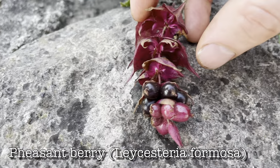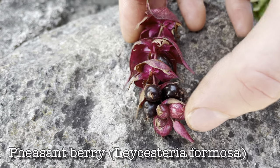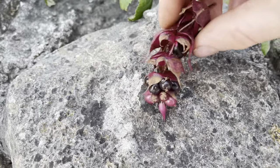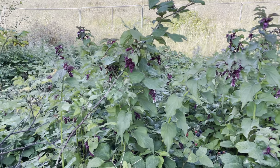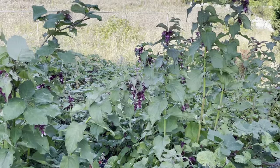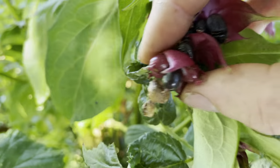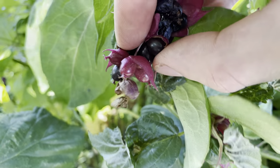These are pheasant berries or Himalayan honeysuckle, Leicestria formosa. They're native to China but can be found all over the UK growing wild in cities — they're mostly escaped garden plants. The berries are edible and ripe from around August onwards. You'll see the berries grow in tiers separated by bracts. They're very distinctive looking and can't really be mistaken for anything else.